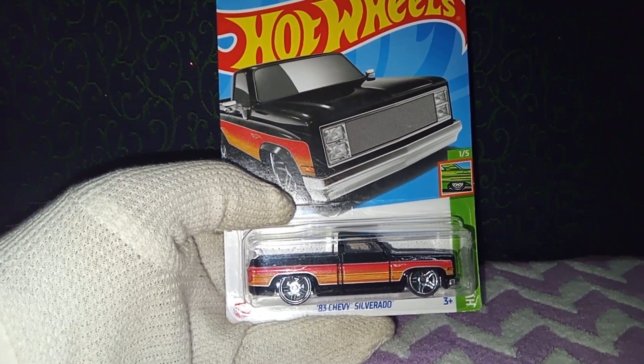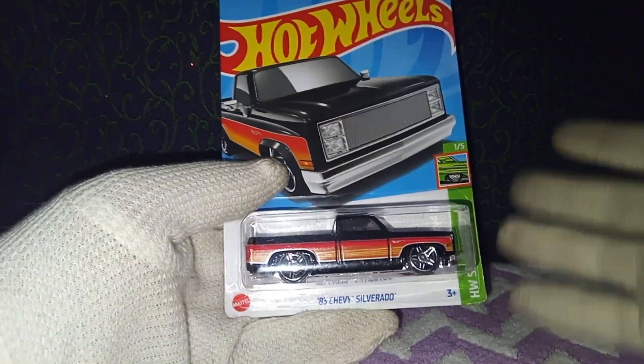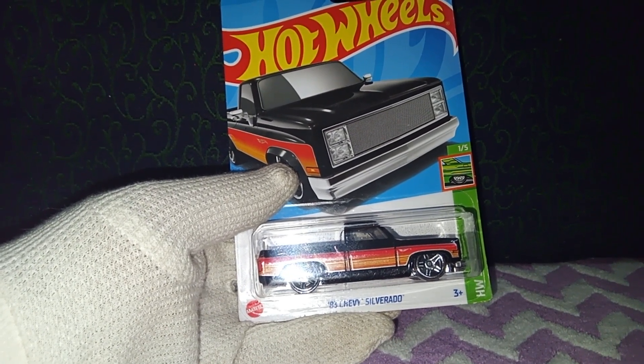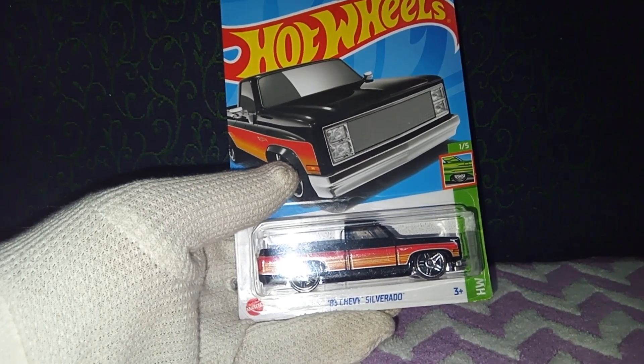It came into production in the year 2008 under Morton Classics. That was a segment back then in 2008, and the designer for this car is none other than the very talented John Amai. He's the one who actually designed this particular car.